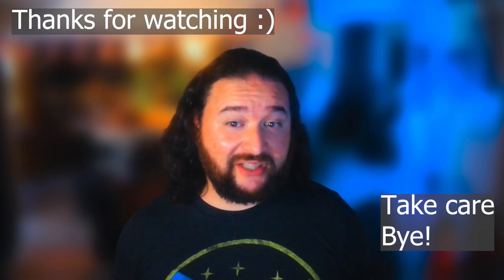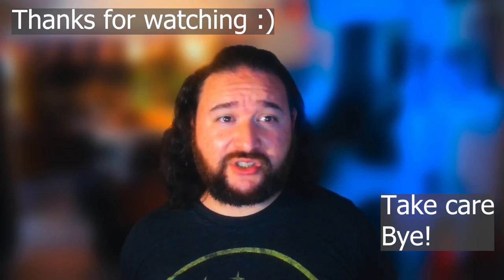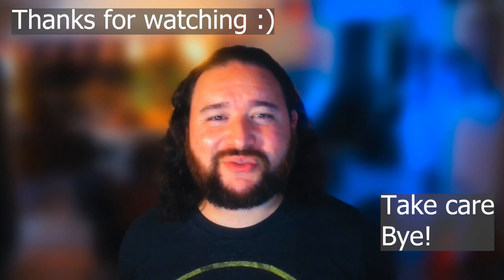Well, that's all I had for you today. Thanks for watching — please like and subscribe if you like this type of content. If you have any questions, feel free to ask in the comments. Take care and thank you very much, have a good one.